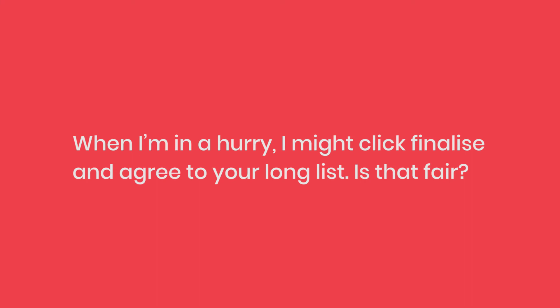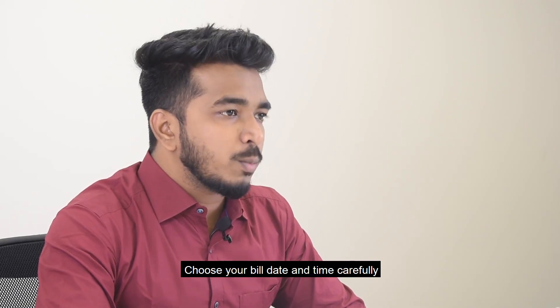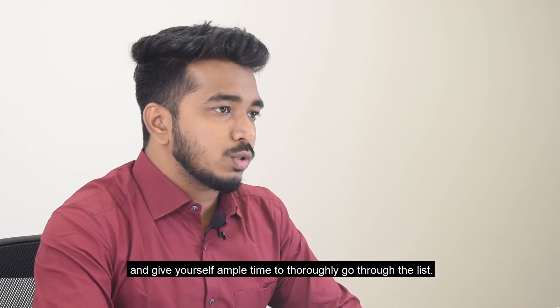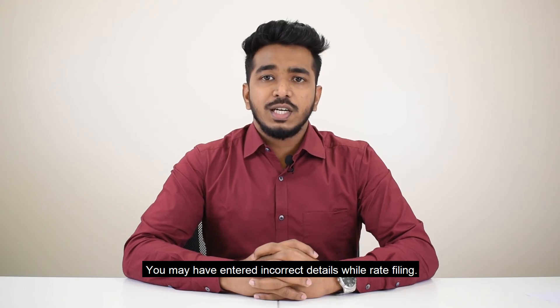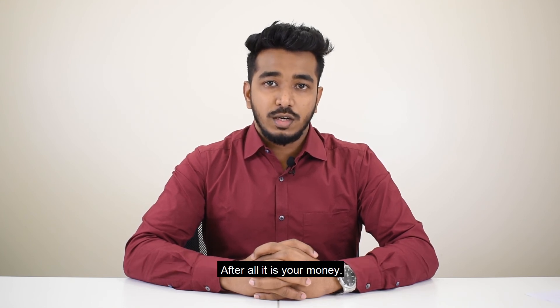When I am in a hurry, I might click finalize and agree to your long list. Is that fair? Never rush to finalize your invoice. Choose your bill date and time carefully and give yourself ample time to thoroughly go through the list. You may have entered incorrect details while rate filing. By checking, you can rectify your invoice before finalizing it. After all, it is your money.